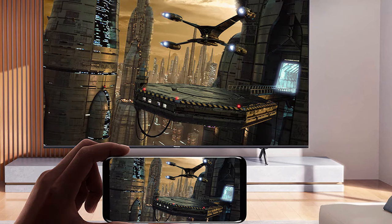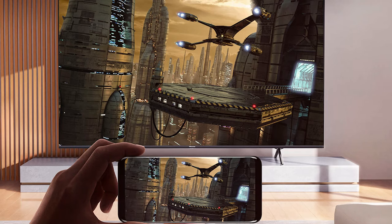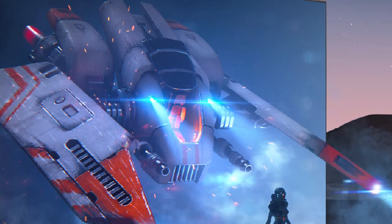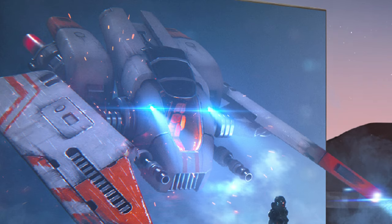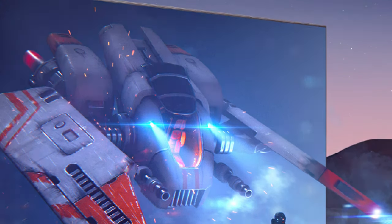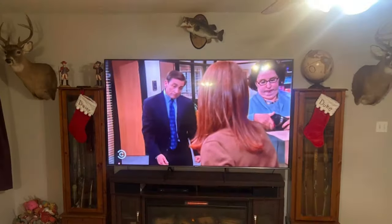One standout feature of the A7H is its Android TV platform, which offers access to a vast selection of apps and streaming services, as well as seamless integration with Google Assistant. You can easily control the TV with your voice or cast content from your mobile devices. The A7H also comes with Dolby Atmos and DTS Virtual:X audio technologies, delivering immersive, room-filling sound that complements the stunning visuals on screen. For gamers, the TV includes a game mode that optimizes settings for smooth gameplay.